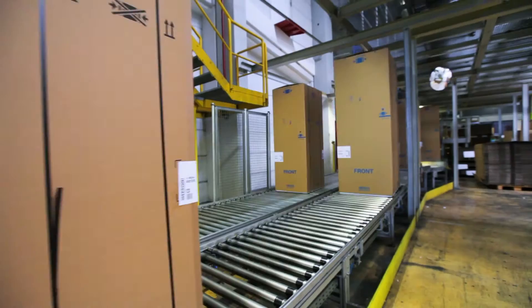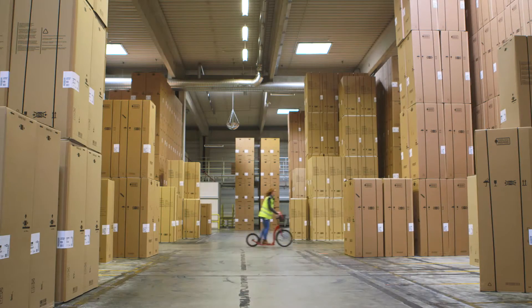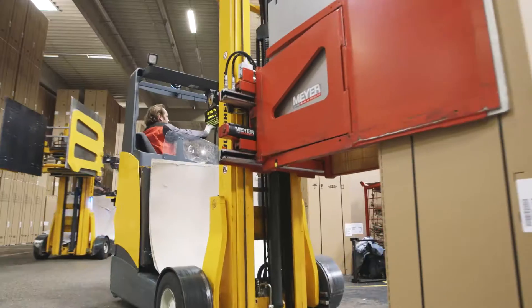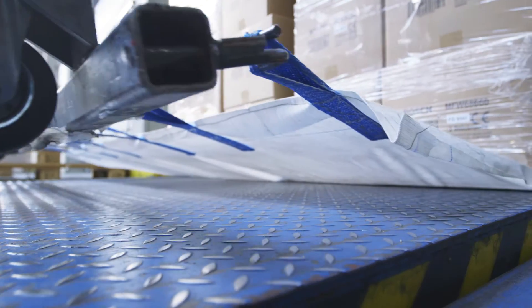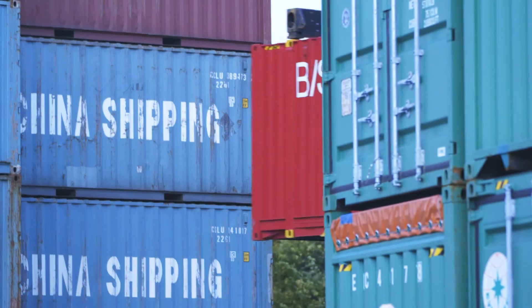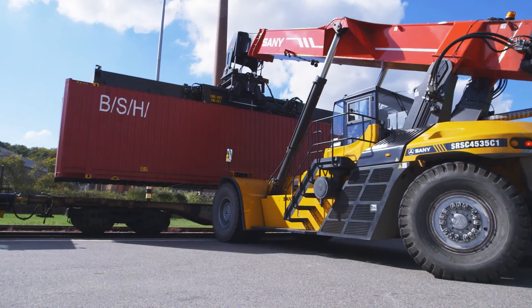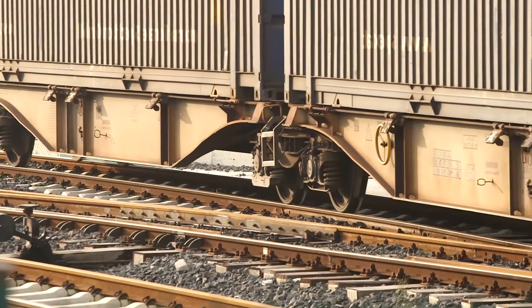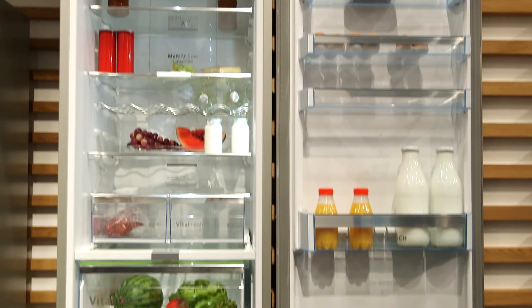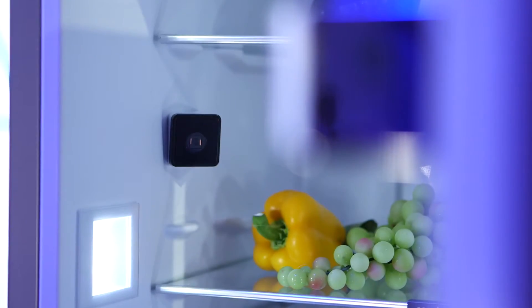The warehouse in the Logistics Center covers an area of 144,000 square meters – the equivalent of 20 football pitches – making it the biggest German BSH Logistics Center. 14,000 large appliances and 100,000 small appliances leave the Logistics Center every day, the majority in an environmentally friendly manner by rail via the company's own sidings. Flexibility and speed are crucial to ensure that every global customer receives their cargo as quickly as possible.